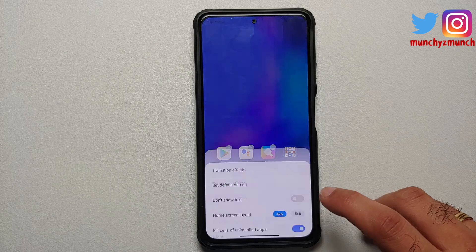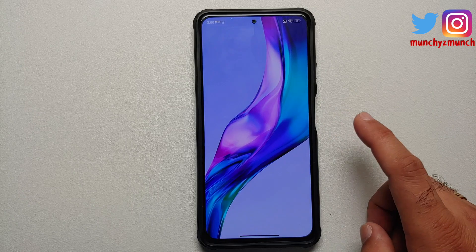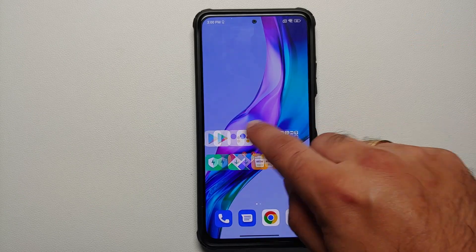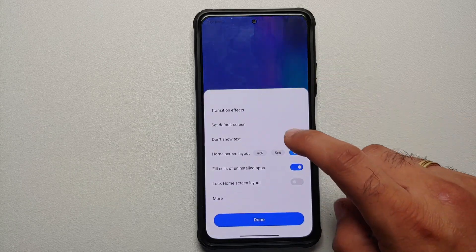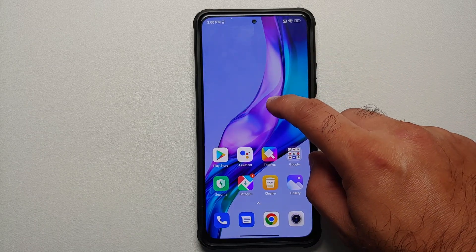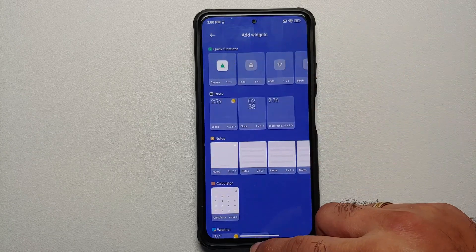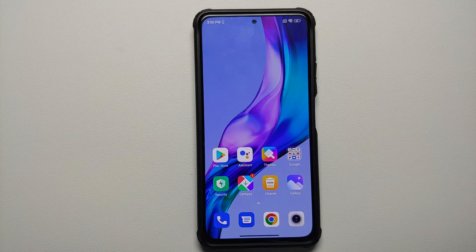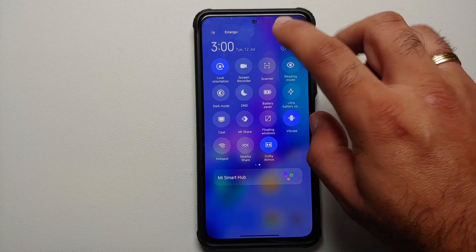If you press and hold on the home screen empty space and access launcher settings, there is a new option called 'Don't show text.' Enabling it removes the text labels below icons and the icons get a bit bigger. As for MIUI 13 widgets on the home screen, those are not available here, though a separate video in the description covers how to enable them.